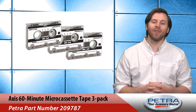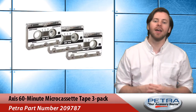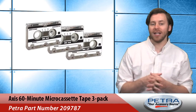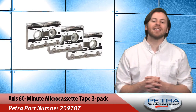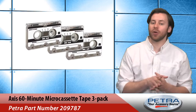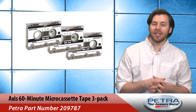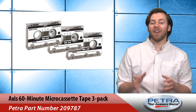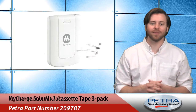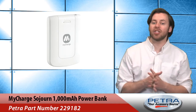For customers who love their answering machines, we've got the 60-minute micro cassette tape 3-pack from Access Petra, part number 209787. Besides answering machines, these cassettes are ideal for portable tape recorders and dictaphones. They have low noise response and are equipped for instant dictation. These tapes are 25% off this week.